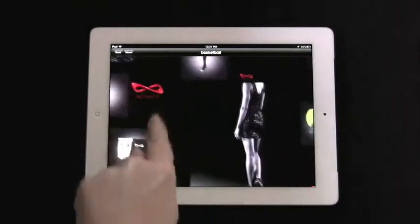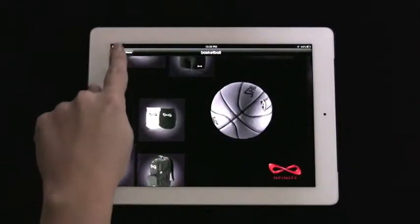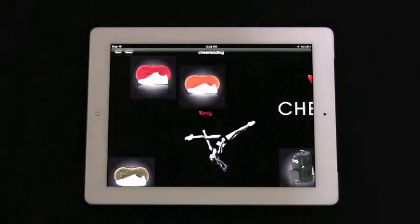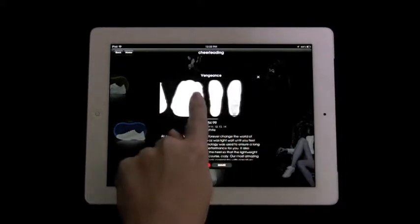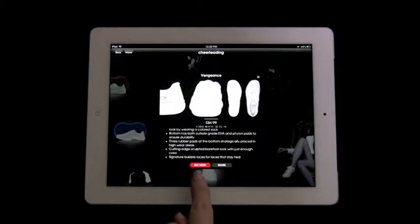For example, basketball fans can explore all of the great shoes and accessories Infinity has to offer. The cheerleaders can check out the most popular cheerleading shoe on the market, Vengeance, as well as learn more about the product. They can also buy now and share directly from the catalog.